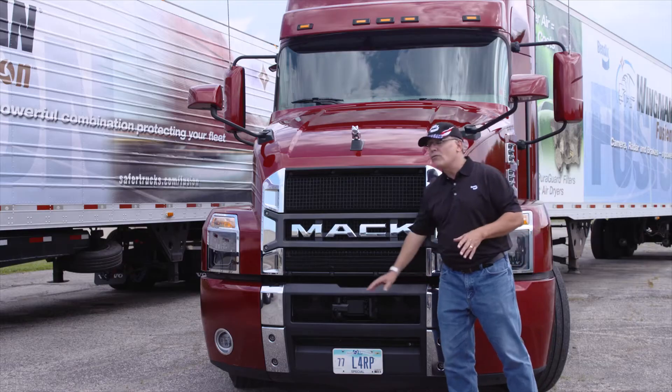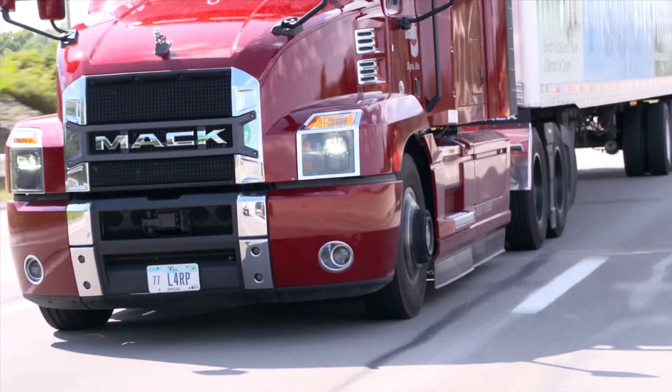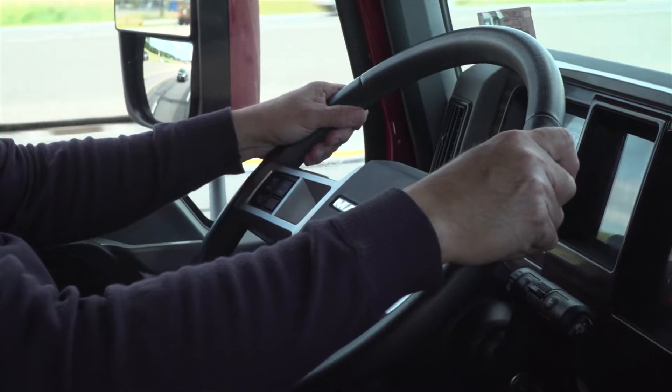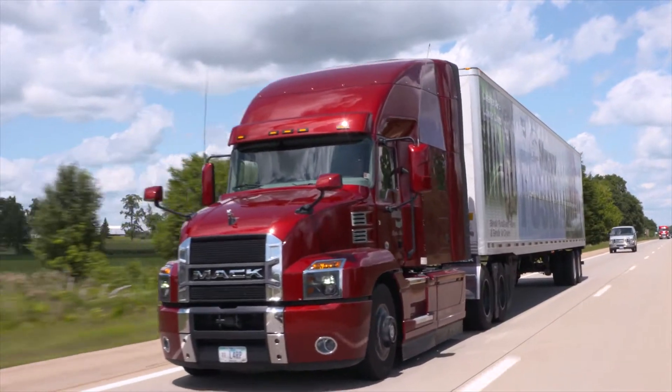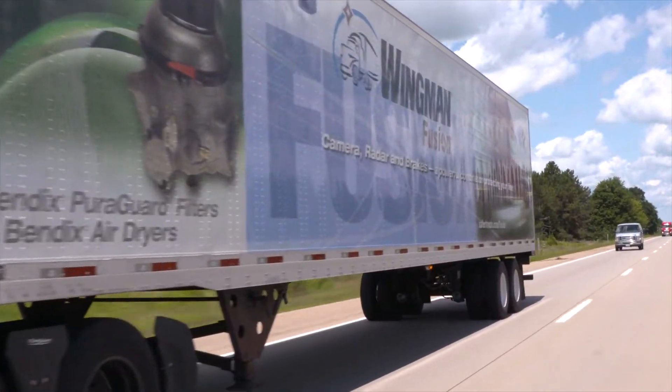Also, it can do this with less false alerts, less false interventions than a lot of radar-only systems. Keep in mind that this is a driver assistance technology, not a driver replacement technology. So your safe driving practices, along with comprehensive driver training, are going to help keep you safe on the road, and Wingman will be there to back you up.